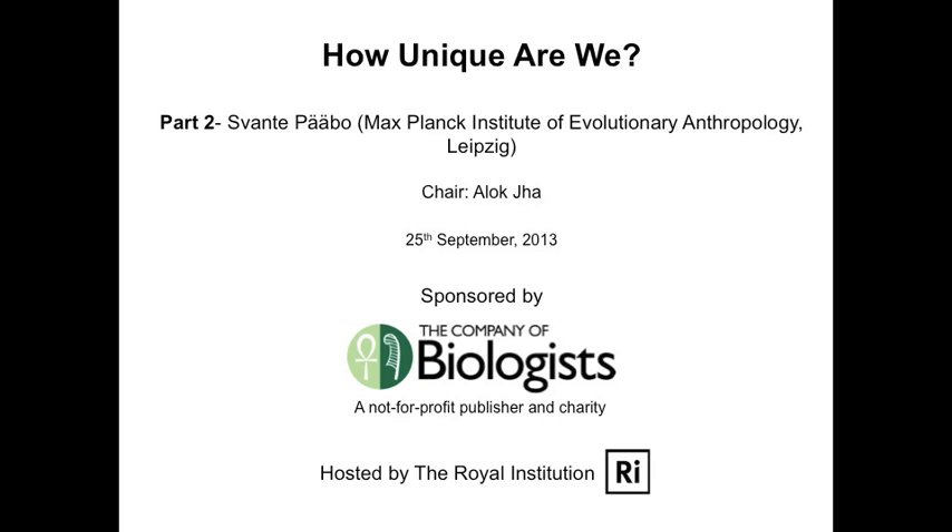There is a problem with that model: when modern humans expanded across the world, they were not alone. There were other forms of humans that had been there for quite a long time — most famously Neanderthals in western Eurasia, and other forms in Asia that are less well described. So we are very interested in studying the relationship of present-day people to these extinct forms: when did we share a common ancestor, and what happened when we met?